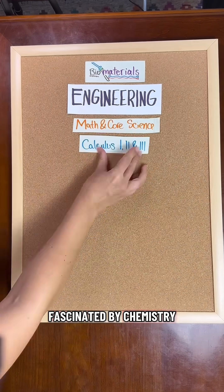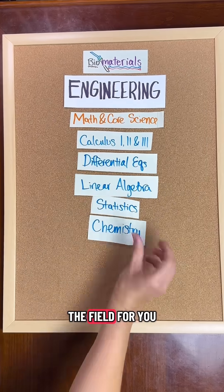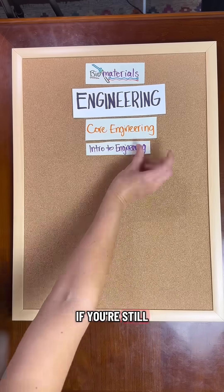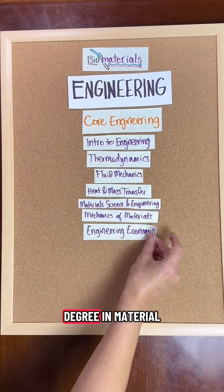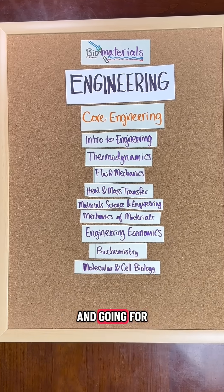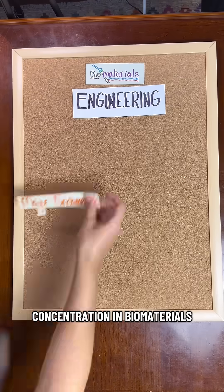If you aren't fascinated by chemistry and microstructures, then this isn't the field for you. On the other hand, if you're still sure biomaterials is where your fascination lies, you may want to consider an undergraduate degree in materials science engineering and going for a master's or concentration in biomaterials.